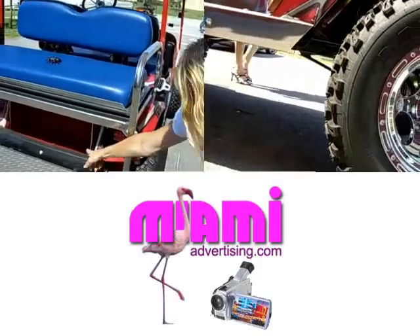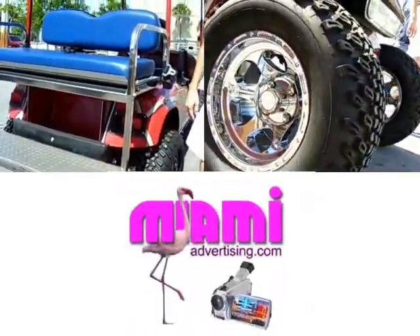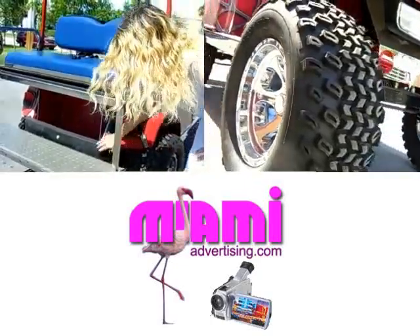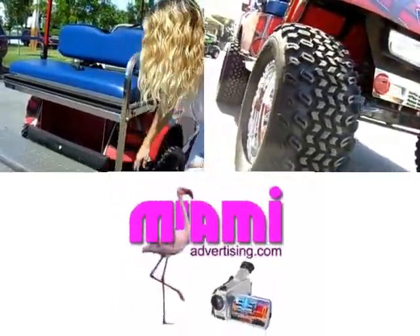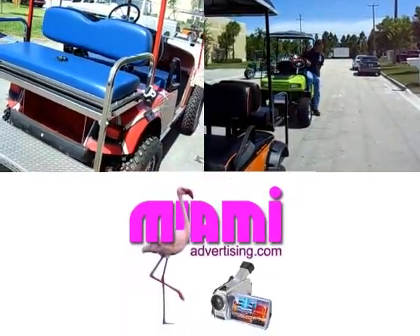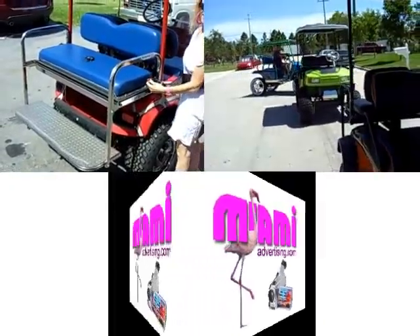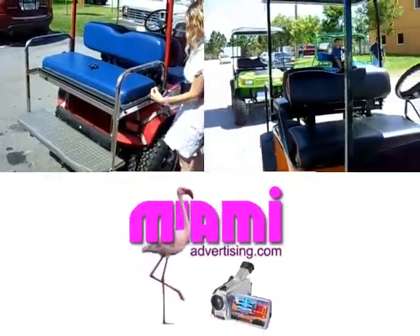I see you have storage under the seat. Yes, it's got plenty of storage so you can go to the market, throw chairs or anything else under there. And this protects the shoes from scuffing up your vehicle — that's the bumper, they put that on all the cars. It's got the off-road tires, which are also good for the concrete. It drives very smooth and it has the street package.